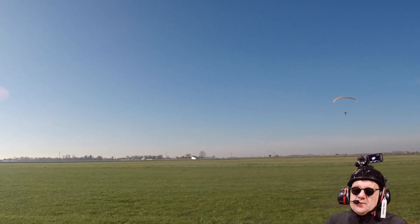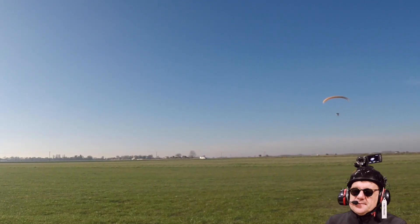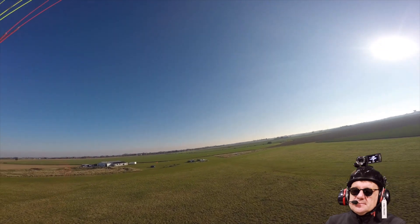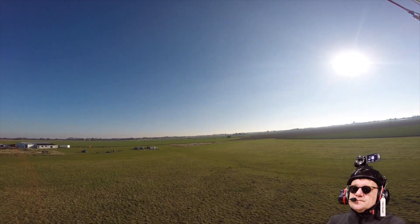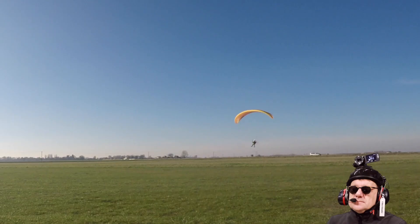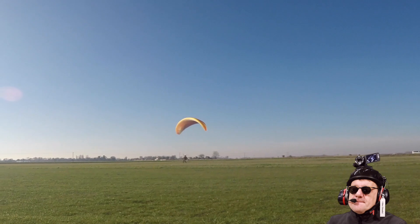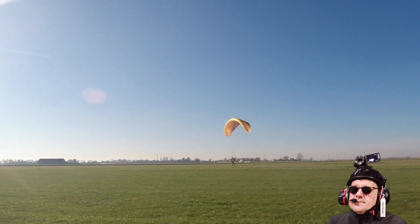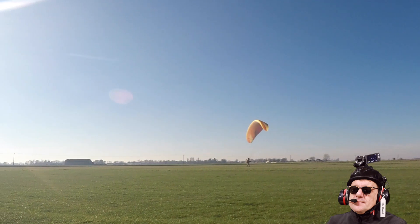Come in for a beautiful landing — look at this. I was happy with that. Oh yeah! Keep it going!